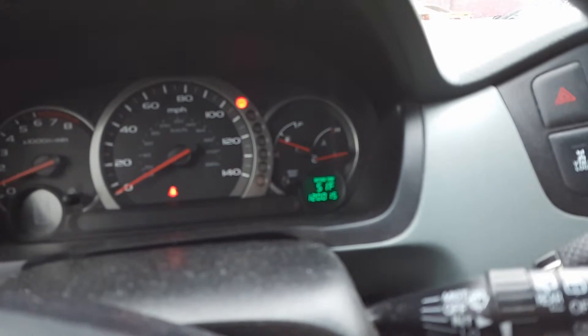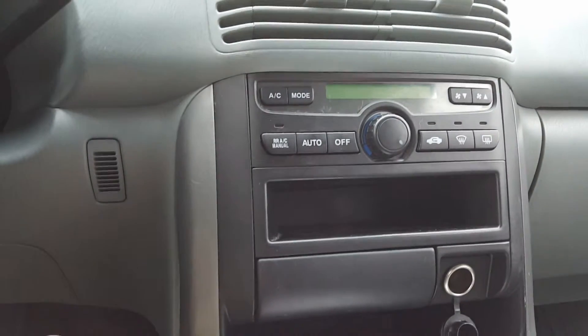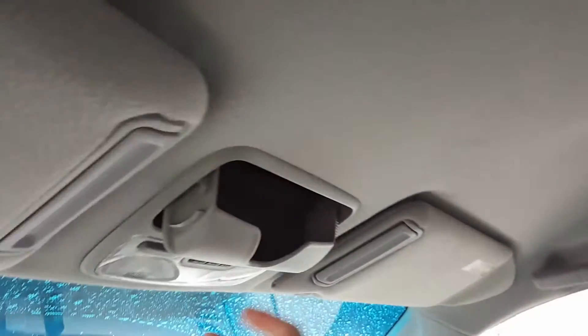I'm showing 120,000 miles. CD player, cassette deck. All your climate controls right there. Glove box with your manual. You also got a place up here for your sunglasses. HomeLink for your garage door. And there you have it.